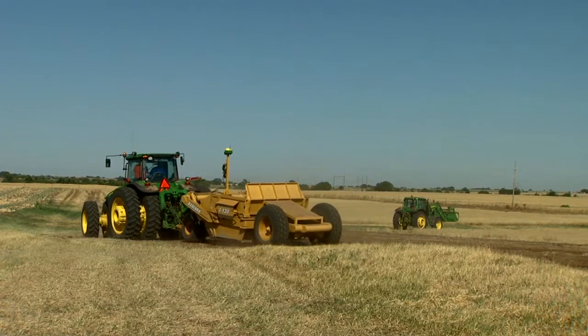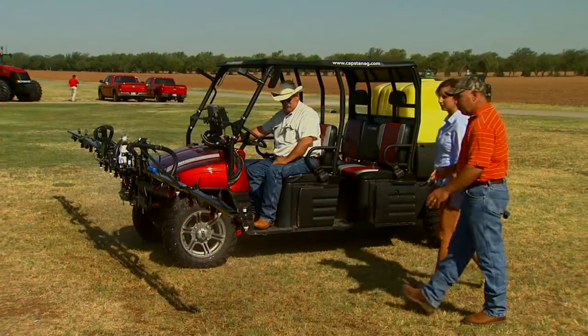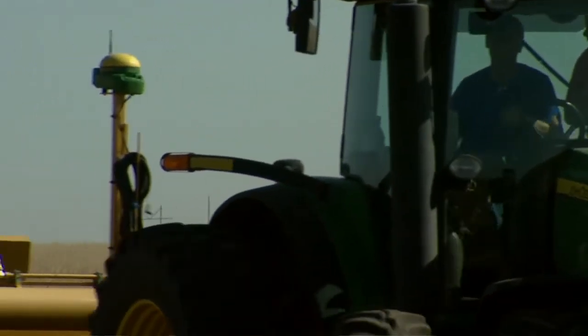Technology is all around us and agriculture is no exception. At a recent Ag Technology Field Day in Kingfisher County, we caught up with Randy Taylor, an OSU agricultural engineer. He says there's a new GPS technology that can help producers with terrace maintenance and soil drainage in fields.